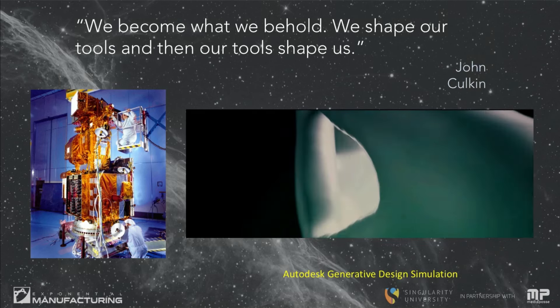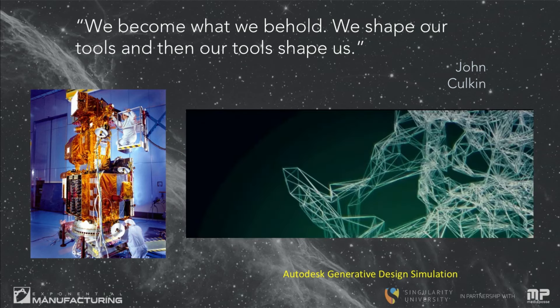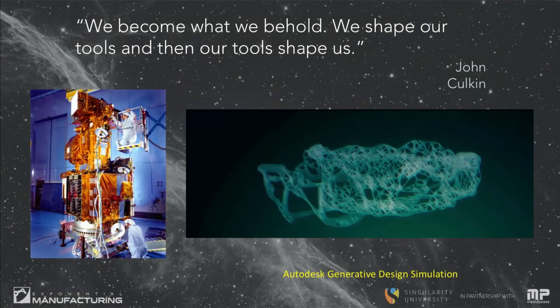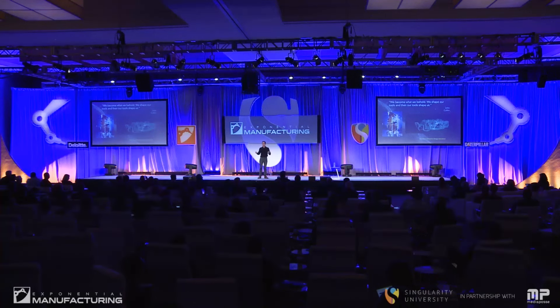Today, every single satellite is designed by engineers. That means everything we ever put into space has to first be imagined by our brains and created with two hands, a mouse, and a keyboard on a computer. Think of the limitations that we have on design.